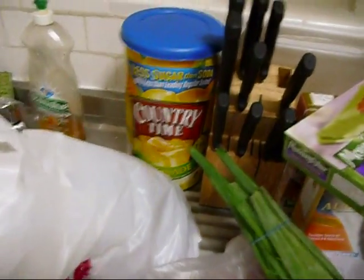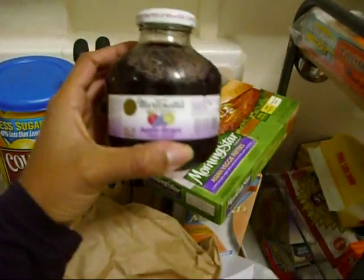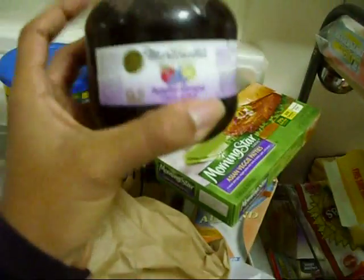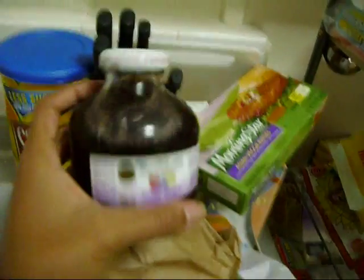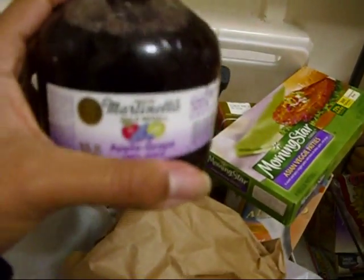That Country Time lemonade is actually not mine — I don't drink that, it's someone else's. I got a Martinelli's apple and grape 100% juice — all natural. I'm not sure how many calories or points it is, but it's delicious if you've ever tried Martinelli's apple juice.